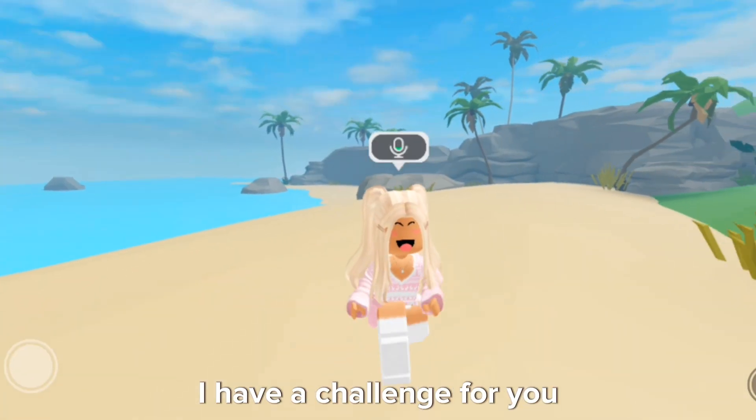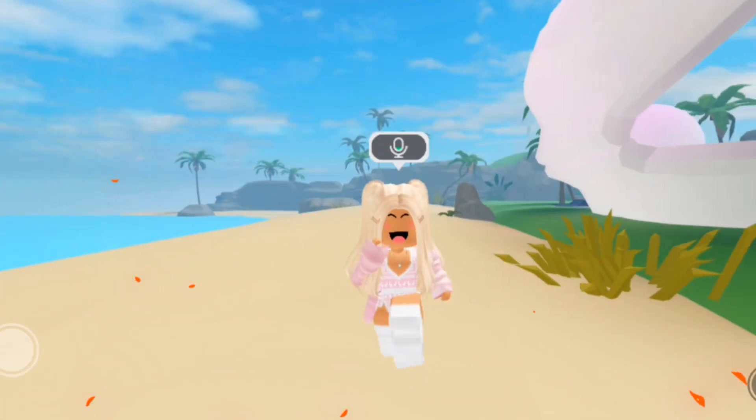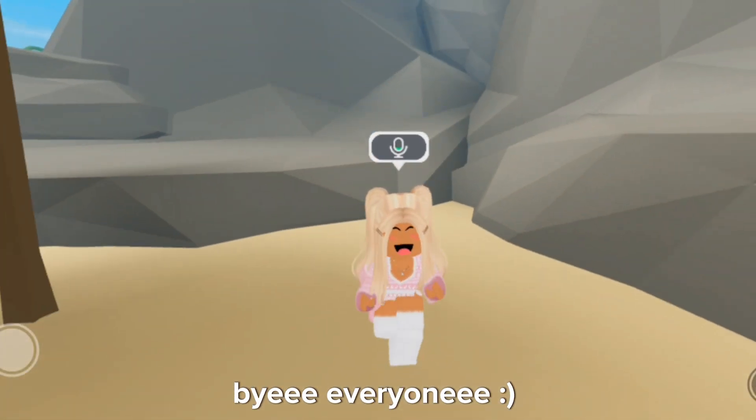And before you leave, I have a challenge for you. Try typing 'smile' with your eyes closed in the comments and see if you got it right. And that's all for today. Thank you so much for watching everyone. Subscribe for more free updates. I hope to see you in another video. Bye everyone!